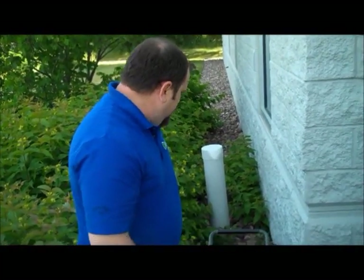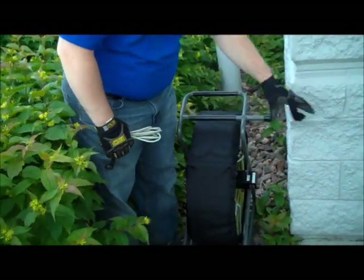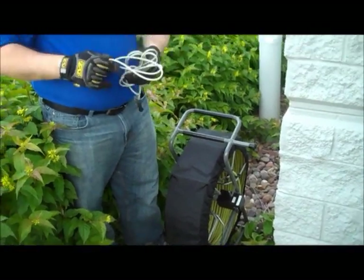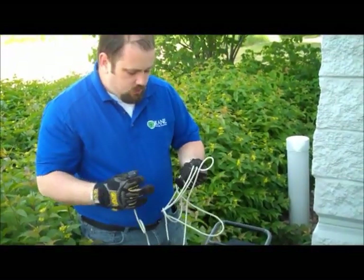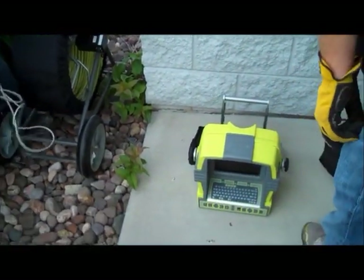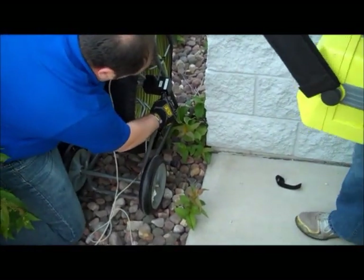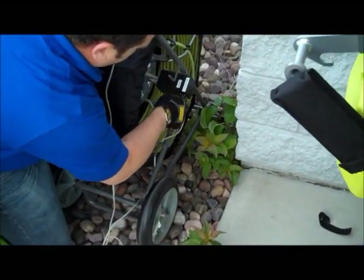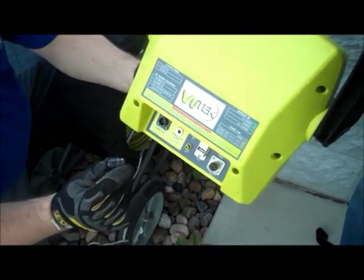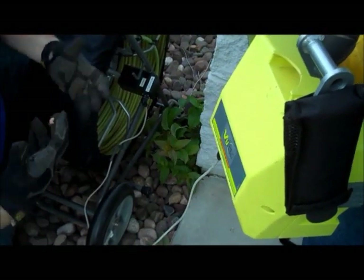We're in a confined space here between a building and a bush, so this can fit and go anywhere you need it to go. The system is two-piece — the monitor can be up to 10 feet away using the interconnect cord. To hook it up: take your cord, line up the white arrow to the white arrow, push until you hear a click. Then do the same on the back side of the command module, and you're ready to go.